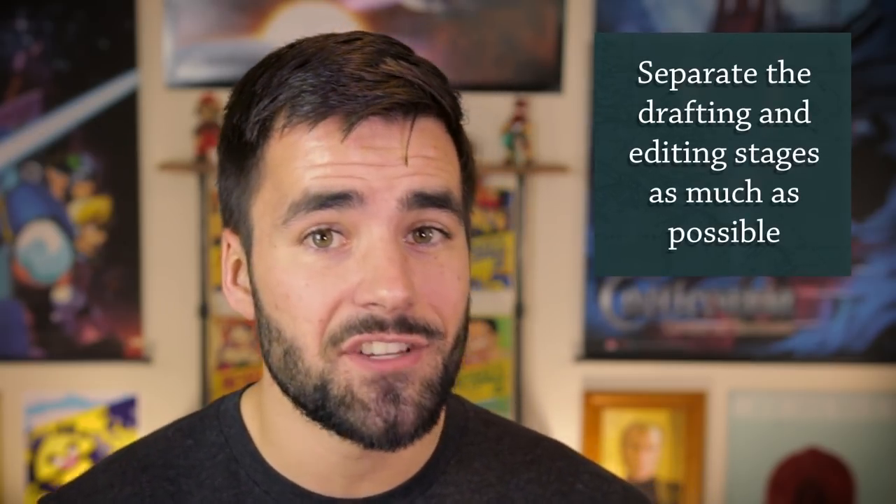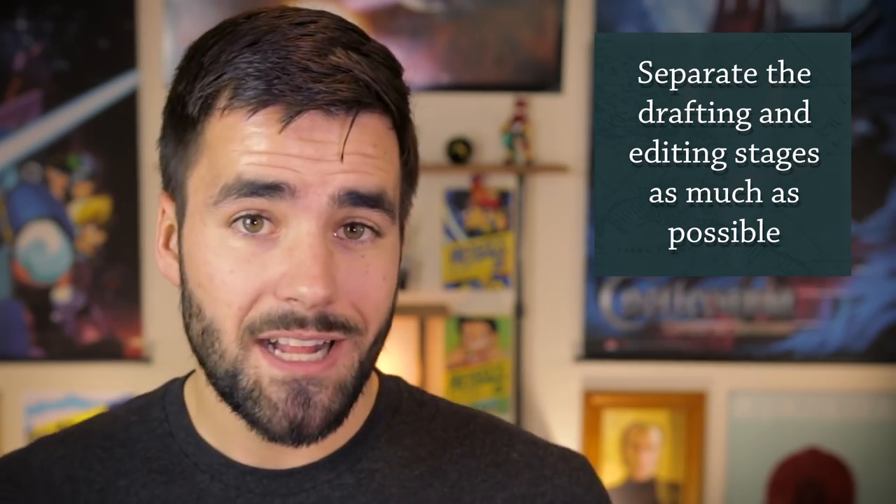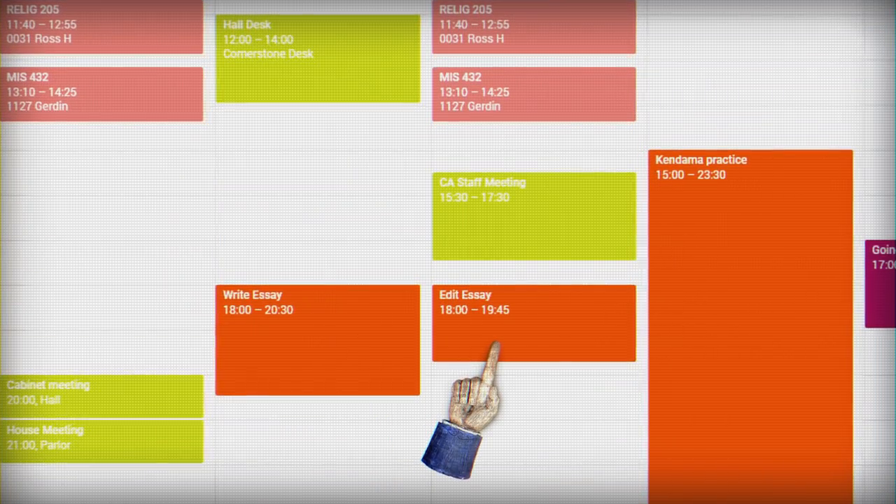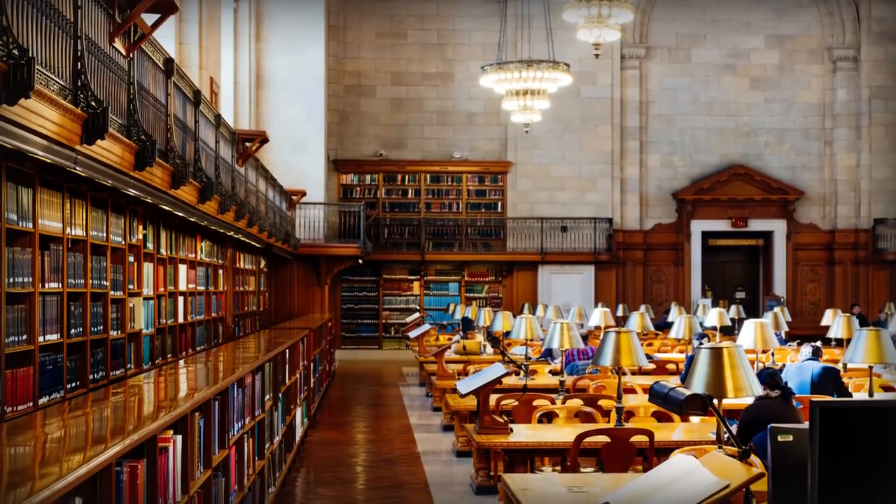It can also be really helpful to separate the drafting stage and the editing stage as much as you possibly can. There are lots of ways to do this — you can block off different chunks of time on different days for each stage of the process, you can have different locations, and you can even work within different apps for the drafting and the editing.